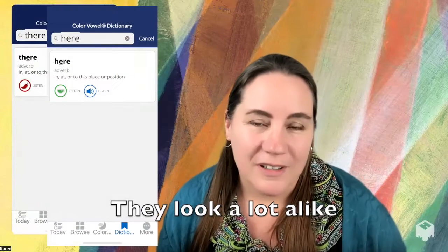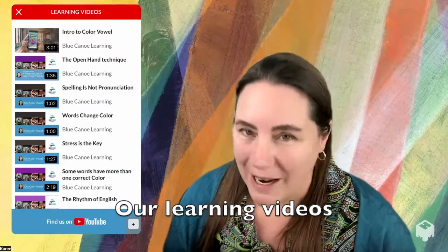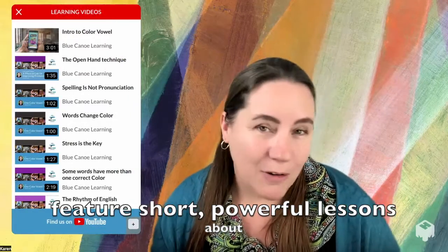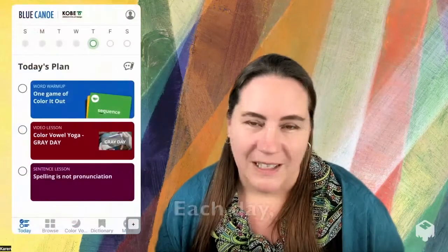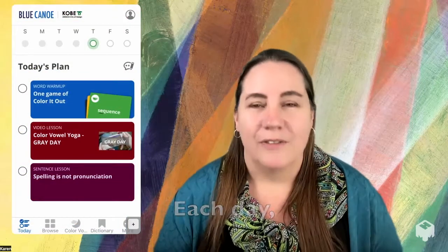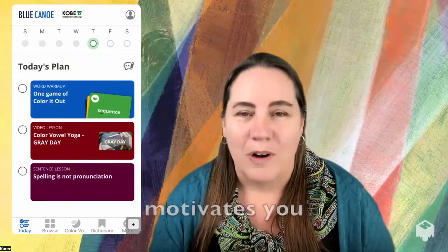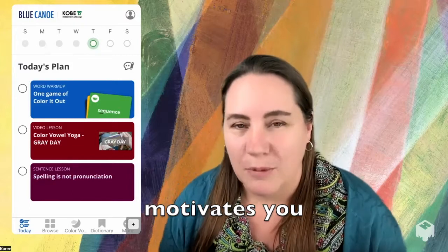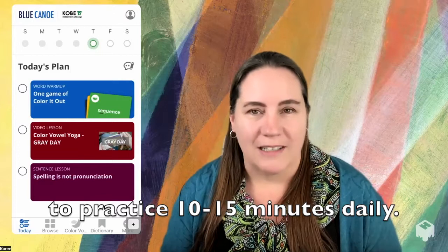The video library is right there in the Blue Canoe app, providing you with short, powerful lessons where I teach you how spoken English works. And each day you receive today's plan — a unique plan just for you — where you can be motivated to complete the plan and get that important 10 or 15 minutes of practice each day.